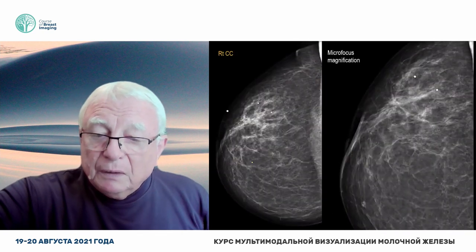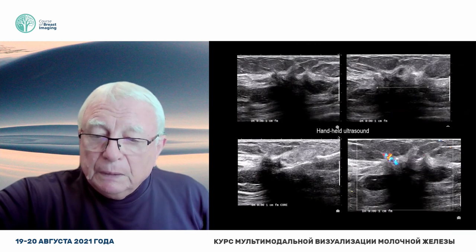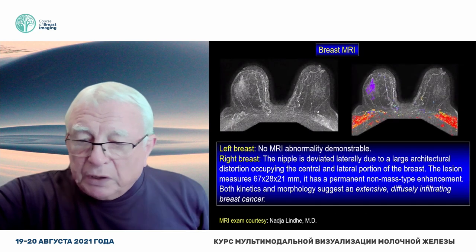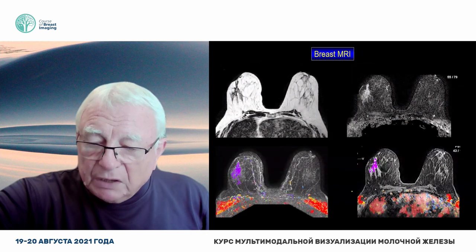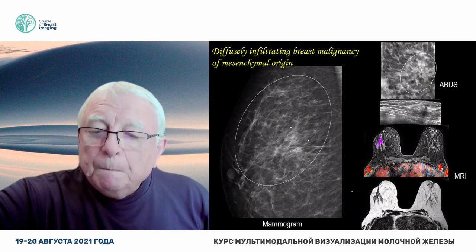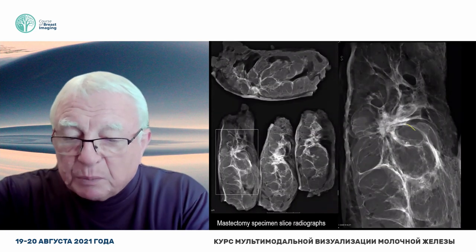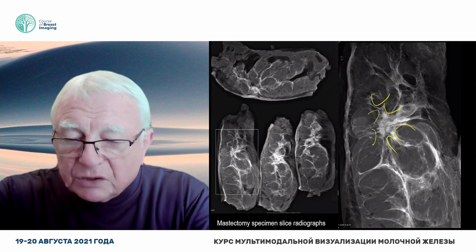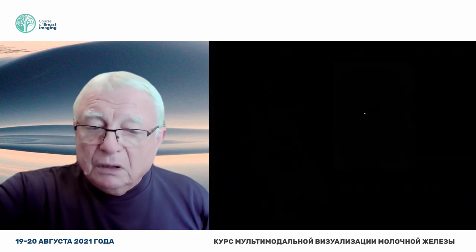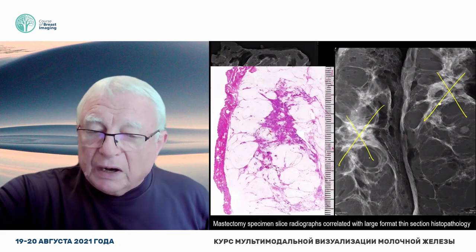And of course the handheld ultrasound shows how bad this disease is. But on the mammogram nobody can find it, but it's palpable. Here is the BB — the lead mark. Now you see the cutoff sign, and of course all this is carcinoma. Very nicely shown on handheld ultrasound. Shown on MR as well, but I think in these cases the automated breast ultrasound is better.